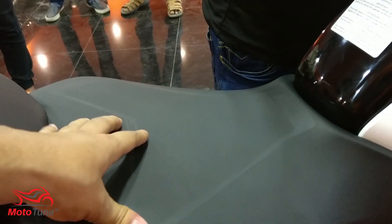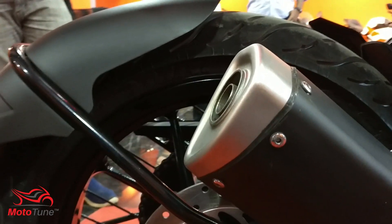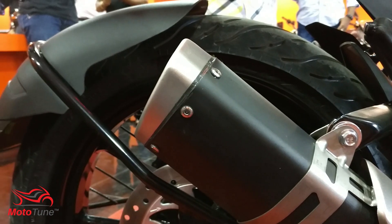The tail unit of the motorcycle is completely LED — the backlights look really classy and cool. Coming to the swingarm, it's the same as the Duke 200, but it gets a huge 46-tooth rear sprocket, which is the biggest in class. The nearest competitor is the Apache RTR 200, which gets a 45-tooth rear sprocket.